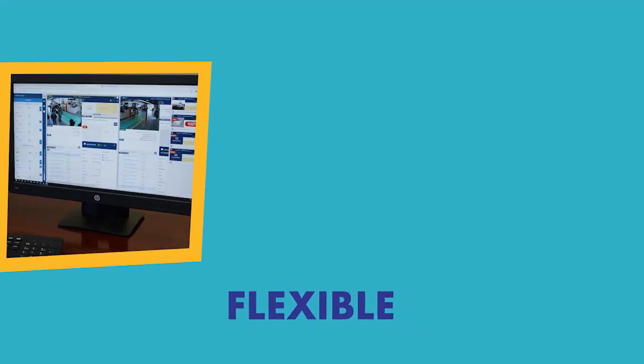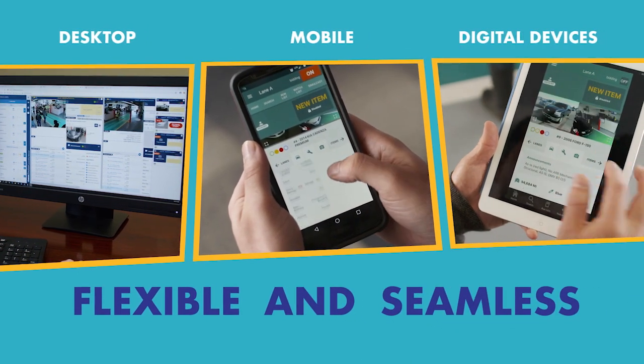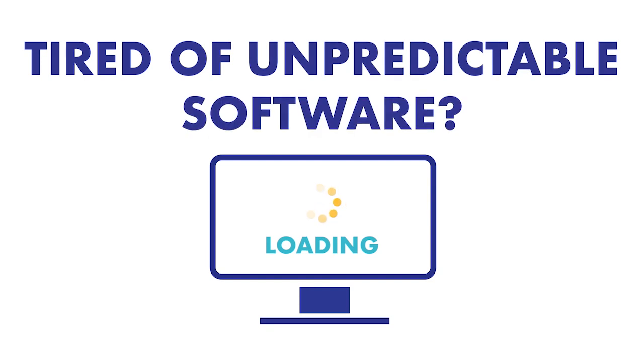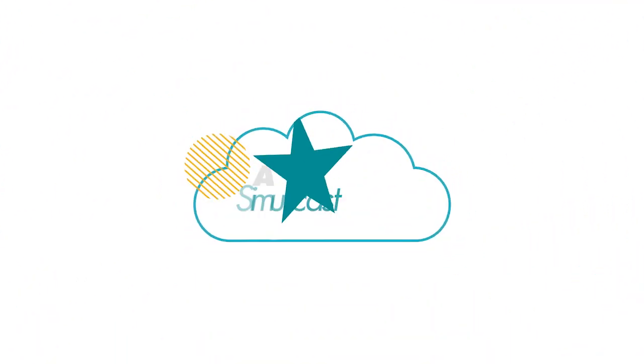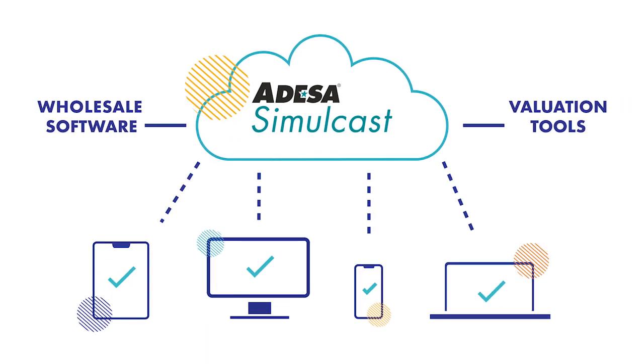And it's flexible, seamlessly connecting you to the auction through your desktop, mobile, and digital devices. Tired of unpredictable auction software? Us too. That's why we built Odessa Simulcast in the cloud and made it easy to integrate with the software tools you're already using.